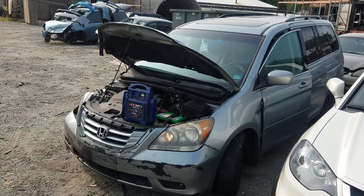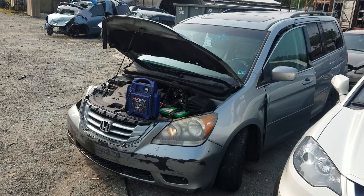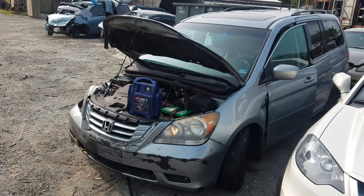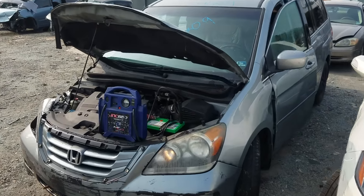Good morning folks. We're here today at Lewes Auto Service with Victor Victor 209 — a 2008 Honda Odyssey. I think it's a 3.5 liter motor, automatic transmission, and 169,417 on the odometer.